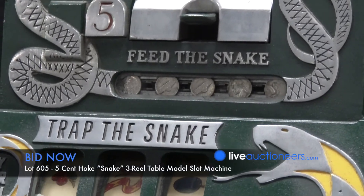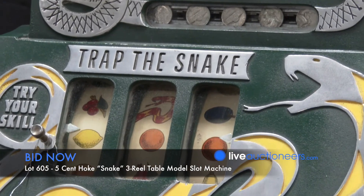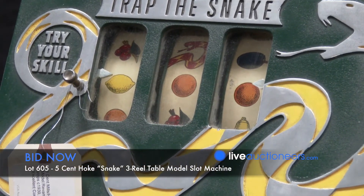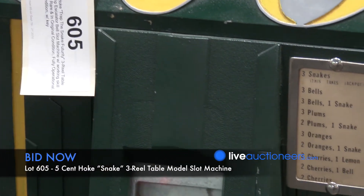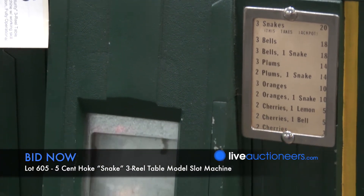The Snake is probably the top of the line for three-reel slot machines. There are many, many antique three-reel slot machines in the world that have survived, but of the Hoke Snake, there are only three or four in existence, and collectors like to own unique, one-of-a-kind items.